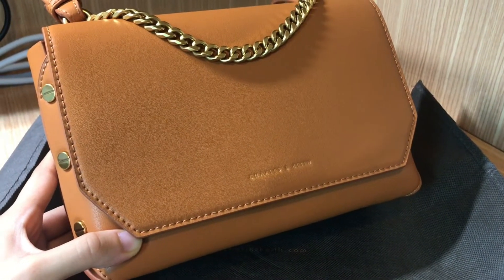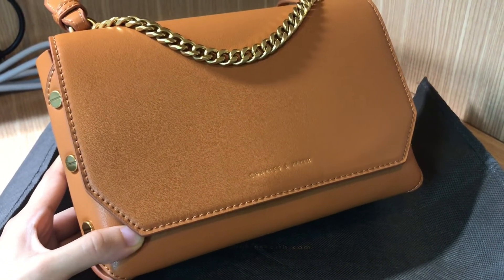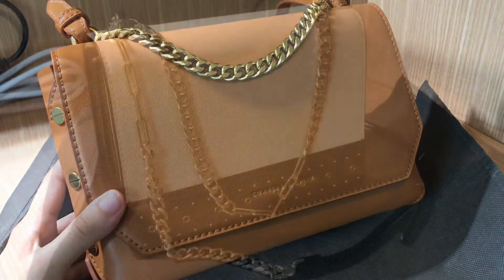I know micro bags and mini bags are really trendy right now, and I personally really love mini bags. But this bag is pretty practical when you want to carry more things.